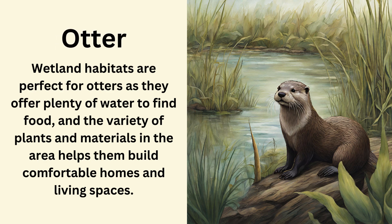Otter. Wetland habitats are perfect for otters as they offer plenty of water to find food, and the variety of plants and materials in the area helps them build comfortable homes and living spaces.